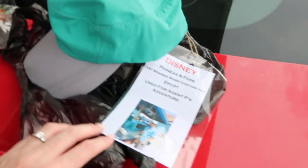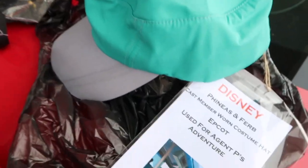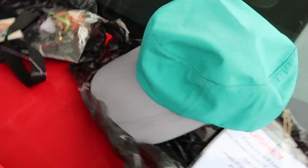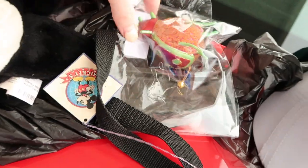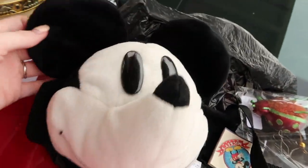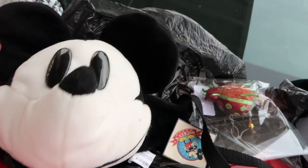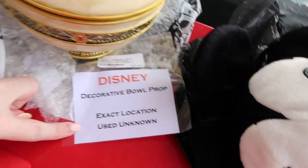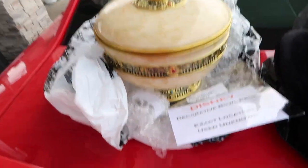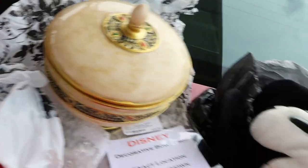Okay, haul reveal! We are at the back of the trunk right now. This is Agent P's cast member worn costume hat. Then we have an Animal Kingdom Christmas tree ornament used in the park. Jason very kindly got me this vintage Mickey fanny pack, and I got this Disney decorative bowl prop — I'm obsessed with it, it's going to look so cute.